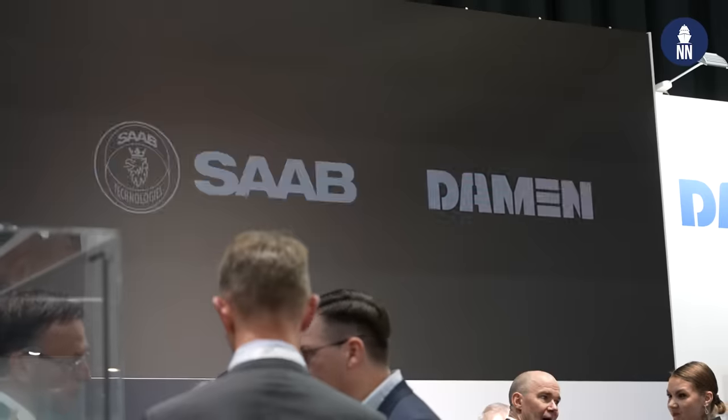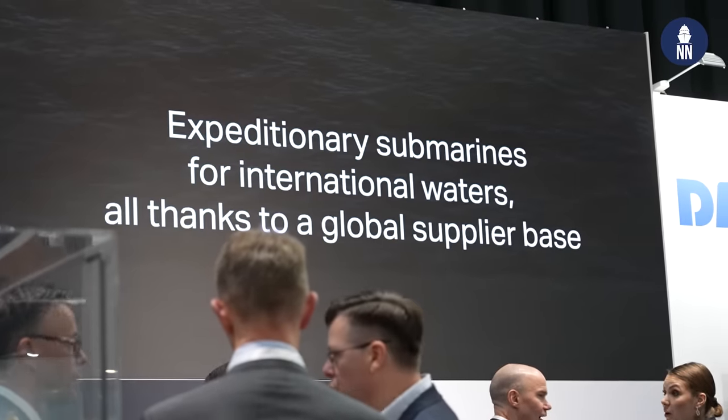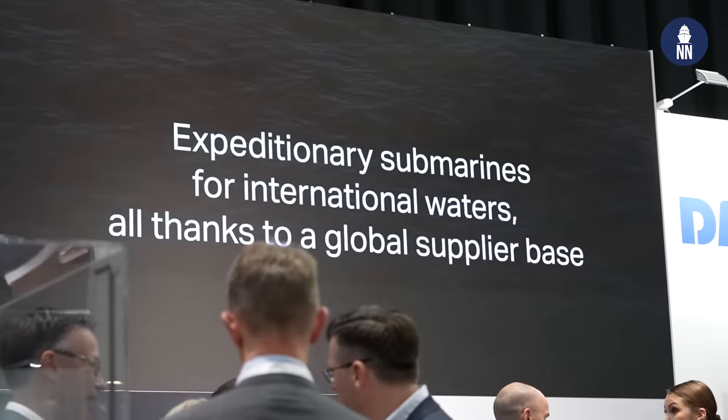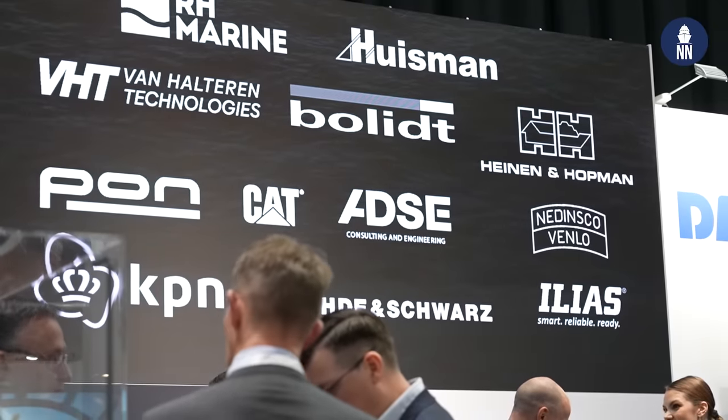So the cooperation is not only regarding the Netherlands requirement, but potential future export markets? Yes, in the model that both Saab and Damen operate, we always focus on launching customer projects, which offer us as a private company to go to market and find export partners, whilst also keeping on board our local supply chain. We foresee real export opportunities since this boat, which is compliant to a very demanding customer like the Netherlands Navy, will also be attractive for partners in NATO or the EU.